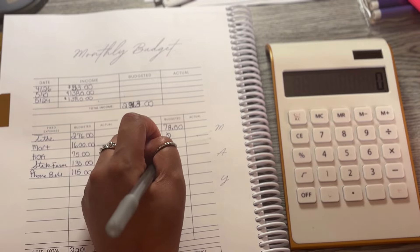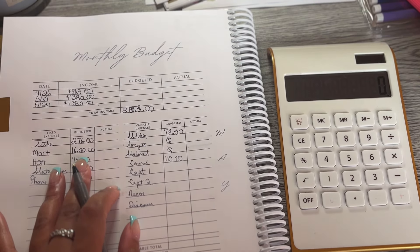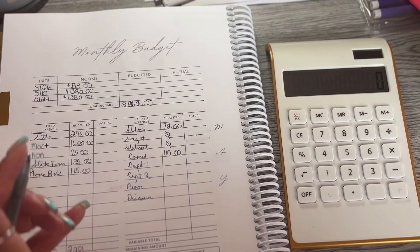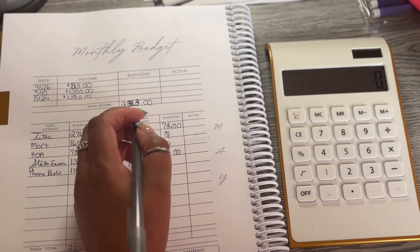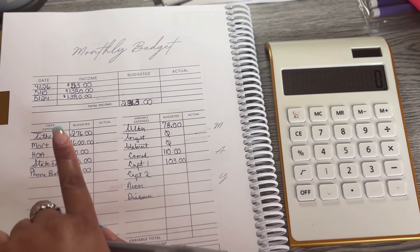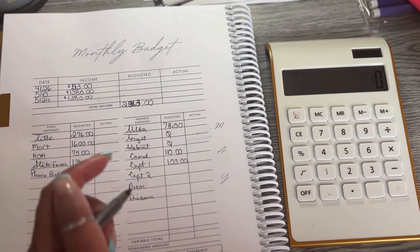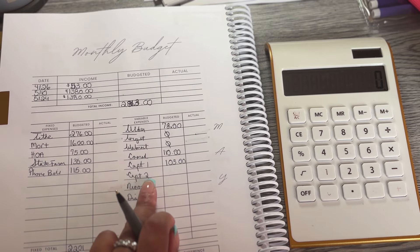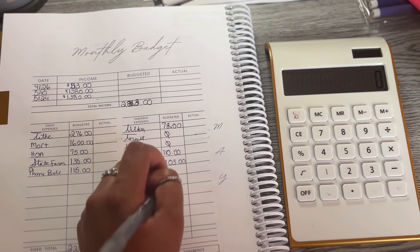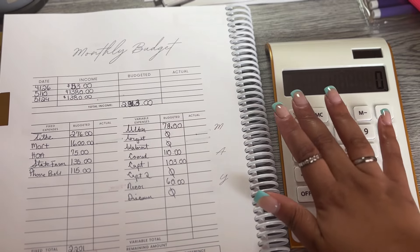For Ulta credit card I'm budgeting $78 — I might schedule a trim and use the card since I haven't used it in a couple months. Target and Walmart both have zero balances. ComEd I'm budgeting $110 since it was warm and I ran the AC. Capital One number one has a balance of $103 — I put my water bill on there for the 9% cashback rewards. Capital One number two has no balance. NiCor gas I'm budgeting $60. Discover has no balance. Variable expenses total: $351.